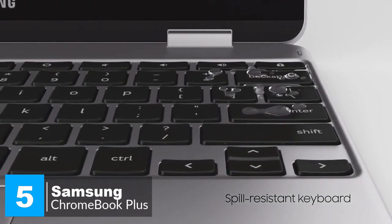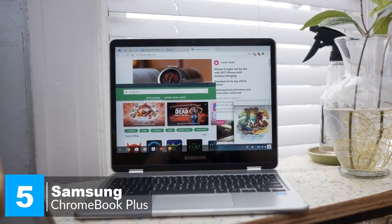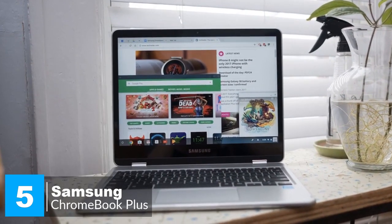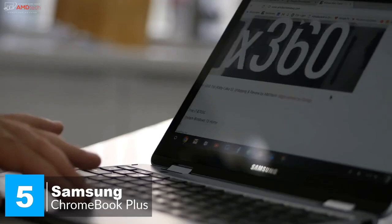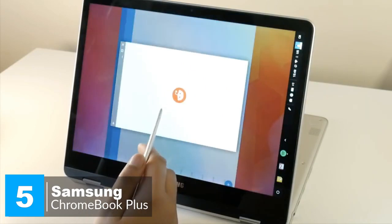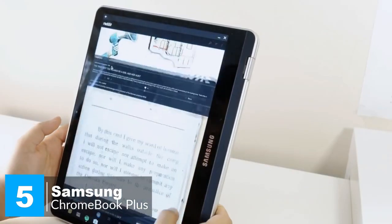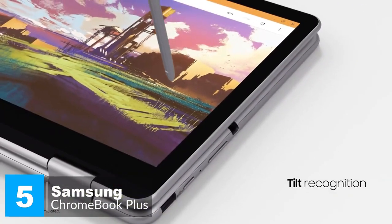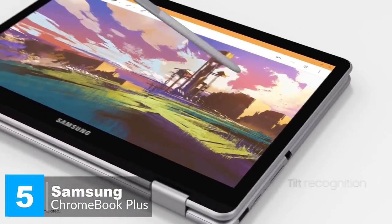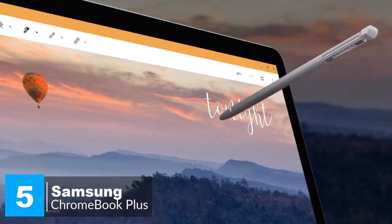The chiclet-style keyboard has curved cap keys, which we really liked. On to performance, the Chromebook Plus is equipped with a 2GHz hexa-core processor, 32GB onboard storage, and 4GB RAM. This combination allows you to have multiple browser tabs and stream HD videos without any lag. It also supports Android apps, so you can do all that while keeping four or five Android apps open in the background. In addition, this is the first Chromebook with a built-in stylus. As with Samsung's Galaxy Note line, pulling out the stylus immediately gives you options to add a new note, take a screenshot, or use the pen to direct an on-screen laser pointer during presentations.